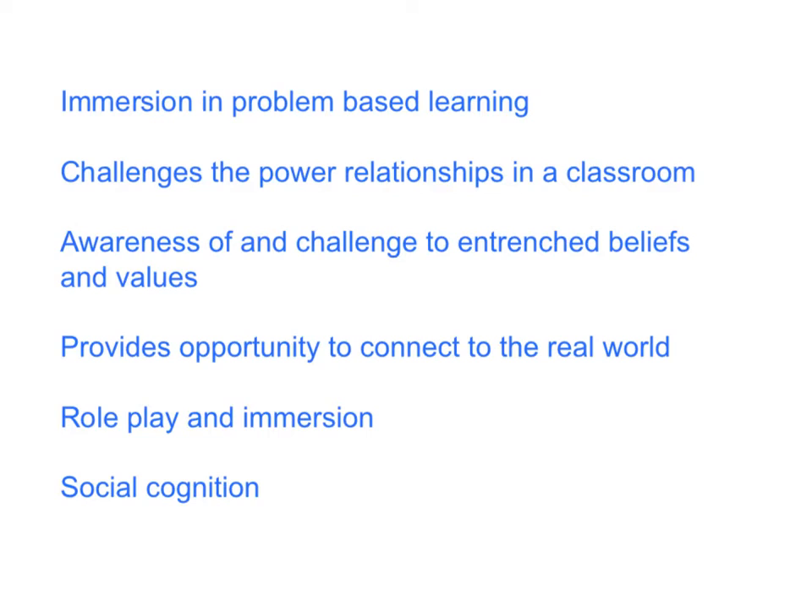Immersing you in all of these different pedagogies and experiences has been designed to challenge your thinking and to expose you to alternative ways of being a teacher in the classroom — and importantly, alternative ways of designing opportunities for your students to be immersed in similar approaches.